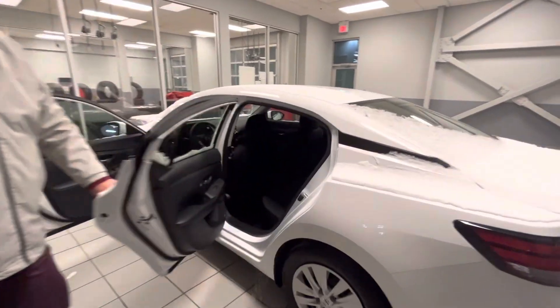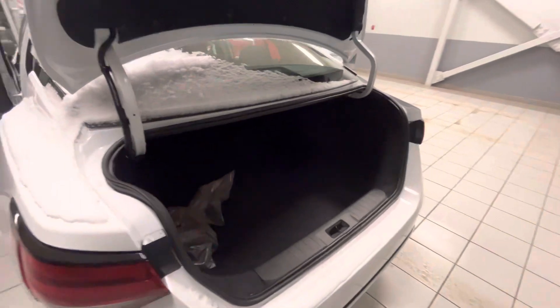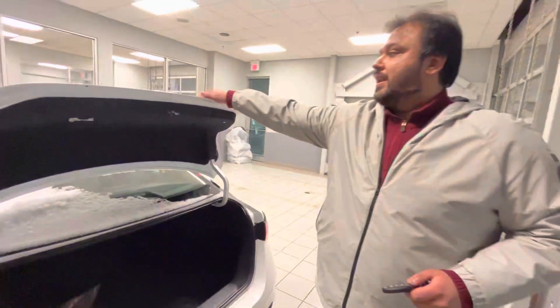In the back here you have lots of space for your passengers. I'll show you the trunk space as well. I sold one yesterday and the couple that bought it had two hockey bags that fit perfectly in the back, so you still have tons of space in this size of a sedan.